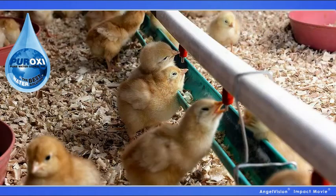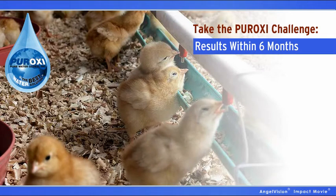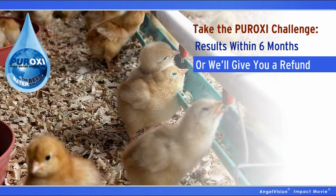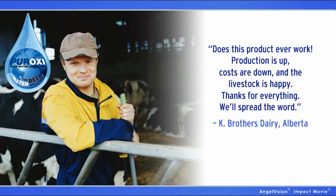At Peroxy, we care about your future, and it shows. If you don't see results within six months, we'll refund you the difference. Take it from a client: does this product ever work? Production is up, costs are down, and the livestock is happy. Thanks for everything — we'll spread the word.